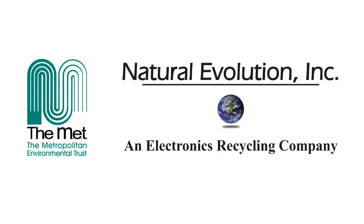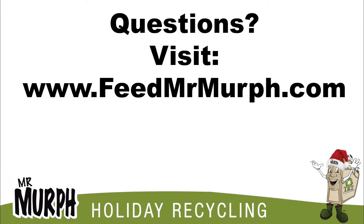You can recycle that at the Met or Natural Evolution — we'll accept those. Any questions, go to www.feedmrmurph.com.